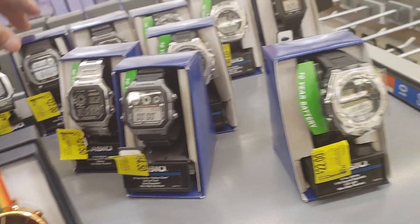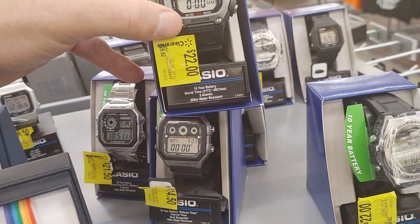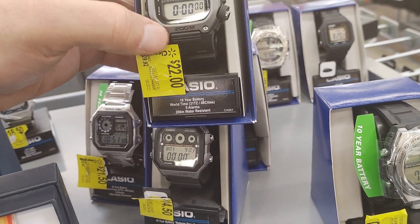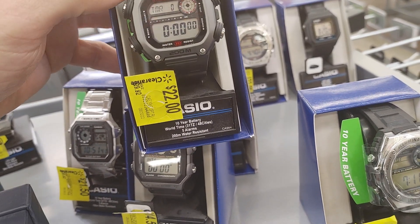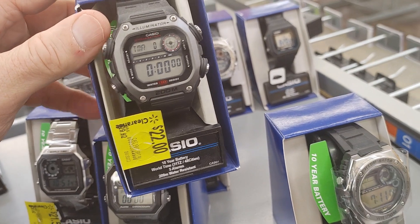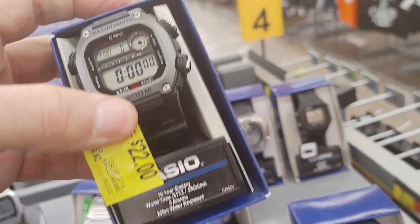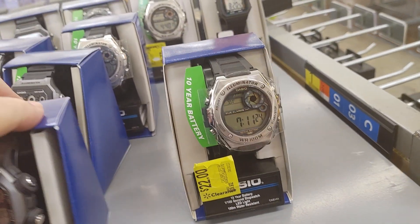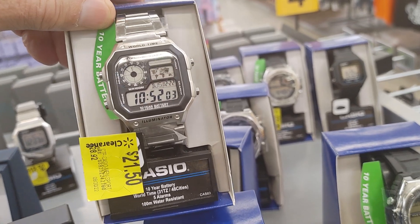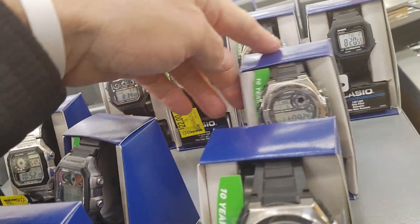They could do better than that if they're gonna put it on sale. Look at this — clearance, $22 for this. This is a steal. I have this watch, I have it in red. If I didn't, I'd buy it today. The gray with the black too — it's almost like a G-Shock, 200 meters waterproof on clearance for $22. That's more than that on Amazon. The Casio Royale in stainless steel, world timer, $21 — can't beat that.